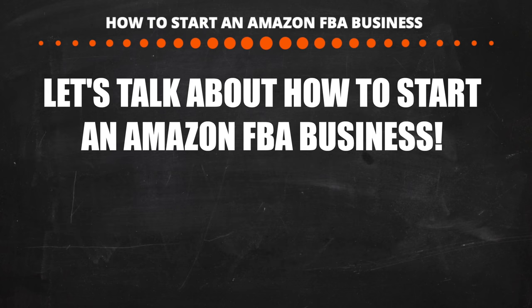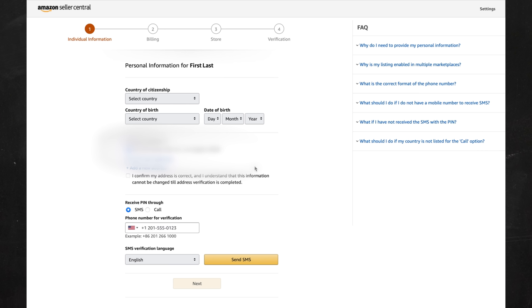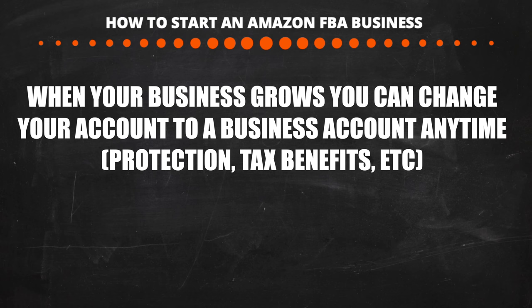To start, go to sellercentral.com and sign up for a seller central account — this is the main page for Amazon sellers. You will need a credit card to sign up; you cannot use a debit card. If you don't have credit, you can go to capitalone.com and get a secured credit card. You do not need a company or business license. You'll need your Social Security number if you're in the US, or your passport number if overseas. You can change to a business account anytime.